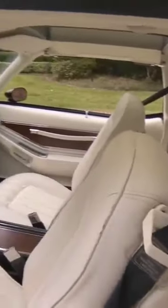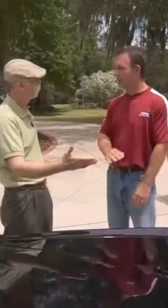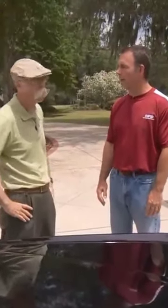She took one road trip in it, came back, and handed the keys to her dad. She was a shorter girl and it was too big of a car for her — she didn't feel comfortable in it, couldn't see out of it well — and into the garage it went, and there it stayed.